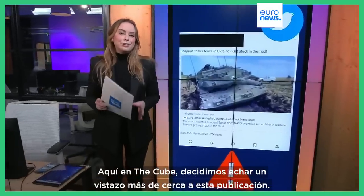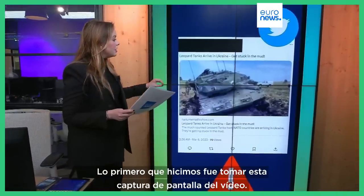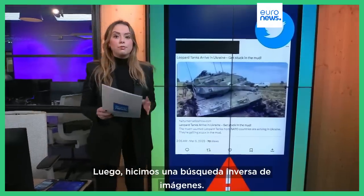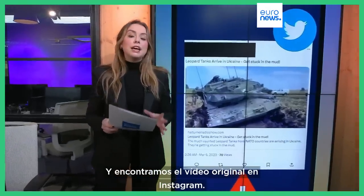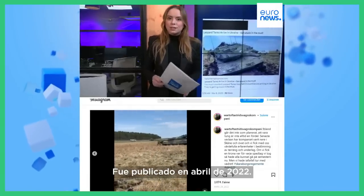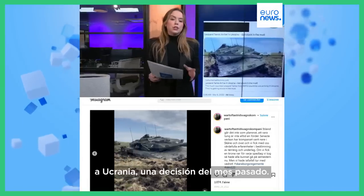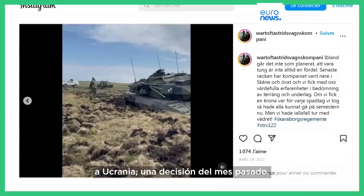Here in the Cube we decided to take a closer look at these posts. The first thing we did was take a screen capture from the video and do a reverse image search. We found the original video on Instagram — it was posted in April 2022, long before the West even agreed on sending Leopard 2s to Ukraine, which only happened last month.